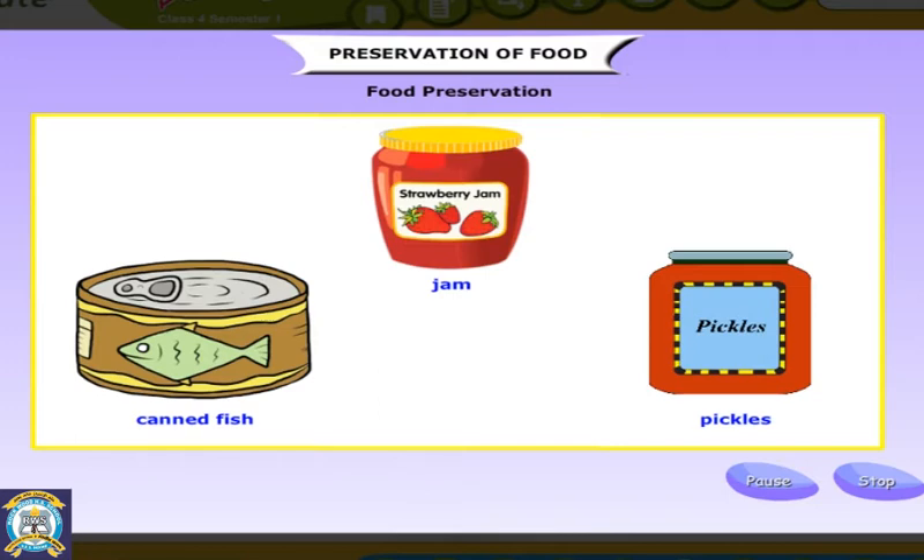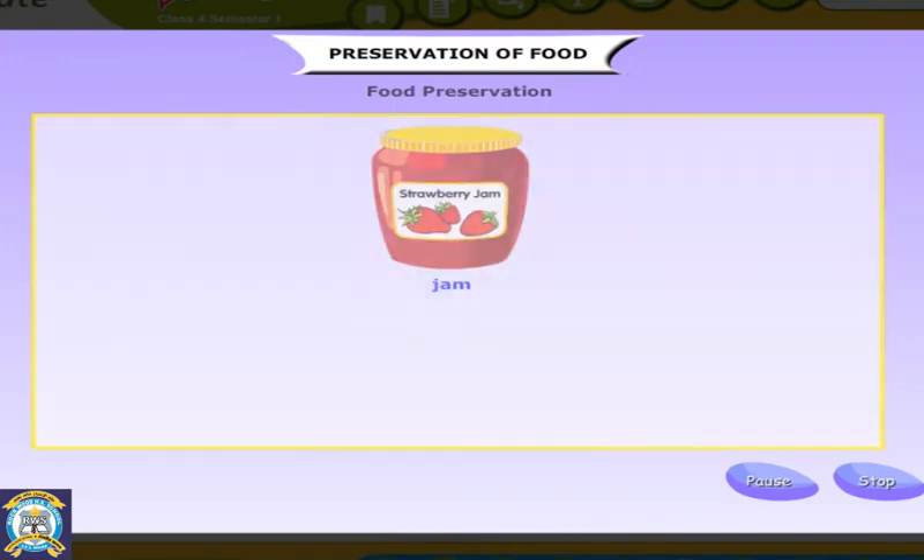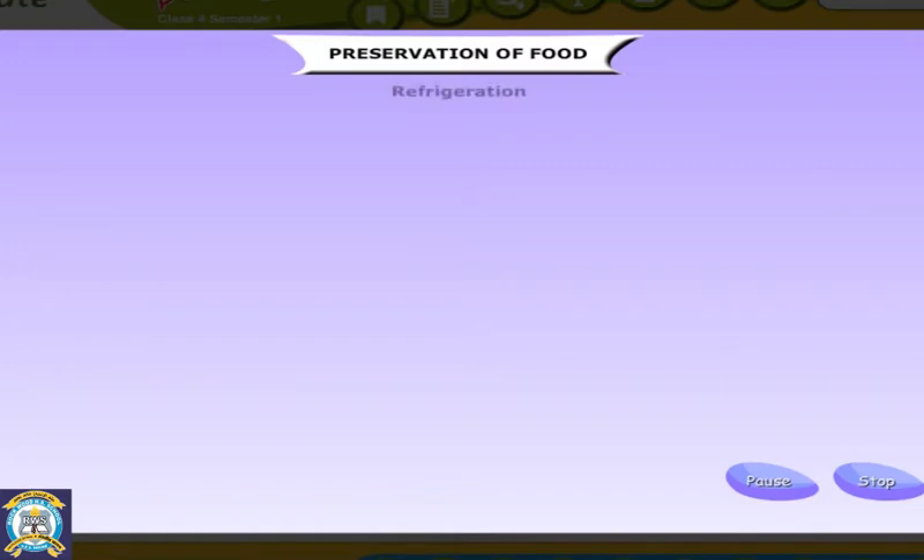Food is preserved in low temperatures and in moisture-free, airtight containers where bacteria cannot grow. Fruits and vegetables give us different nutrients, but all vegetables do not grow throughout the year.